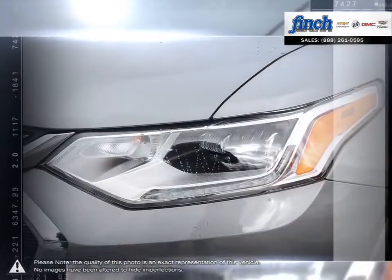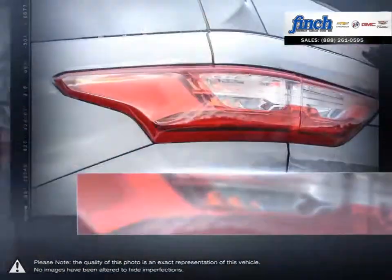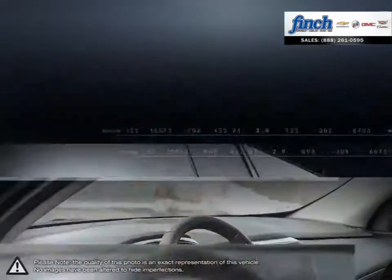Ride comfortably in a refined interior with added technology features like an industry-first front center airbag. You not only ride in style, you ride in safety.